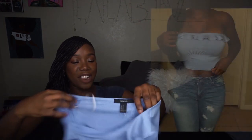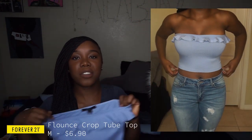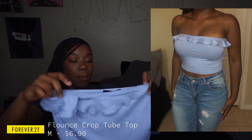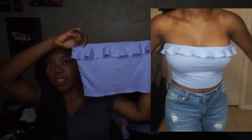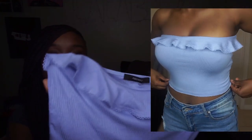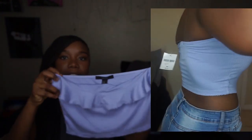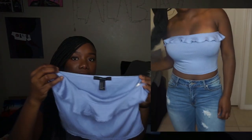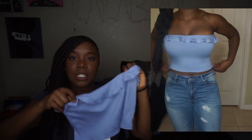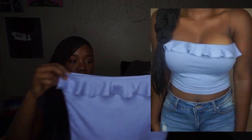The next top is another bandeau top from Forever 21. Once I started looking at bandeau tops I couldn't stop. This one is a little more cropped than the black and white one. It's a really pretty baby blue color, ribbed material, with this cute little dainty detailing at the top — it's just in the front but super cute.